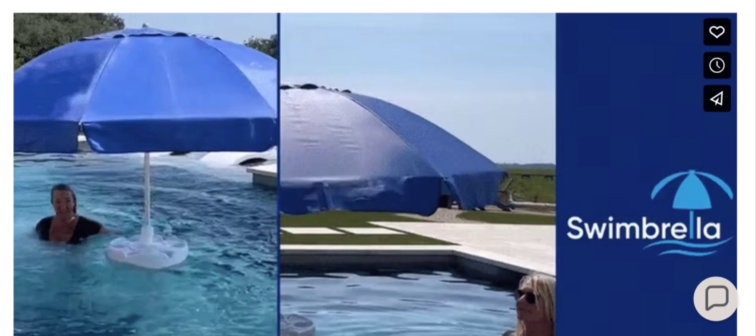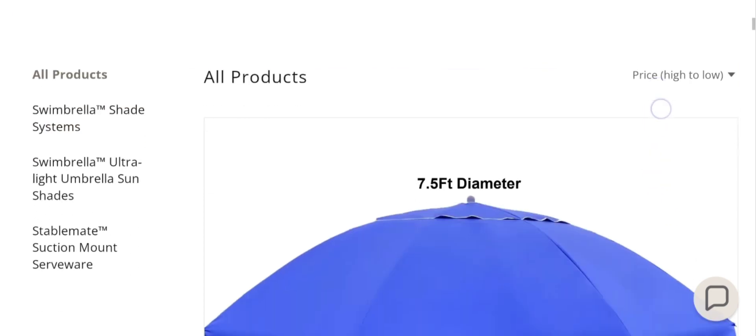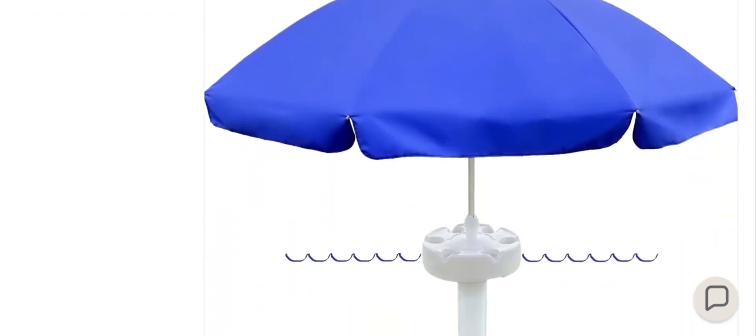People from the United States and United Kingdom are very interested to know about this site. Today we provide complete details about this site. First, the site type and product details: it is an online shopping store offering multiple types of floating pool umbrella, as you can see there. If you are interested, you can visit their official site and check them out.